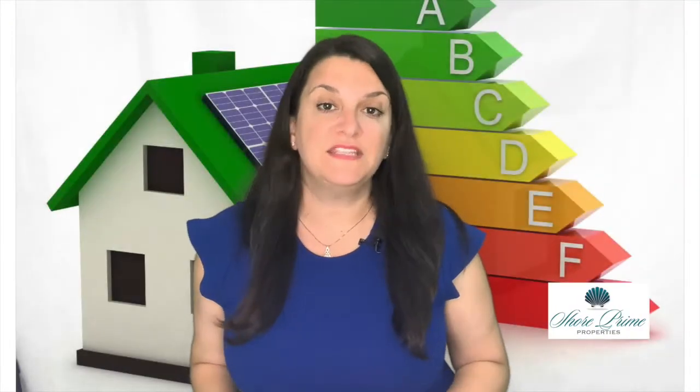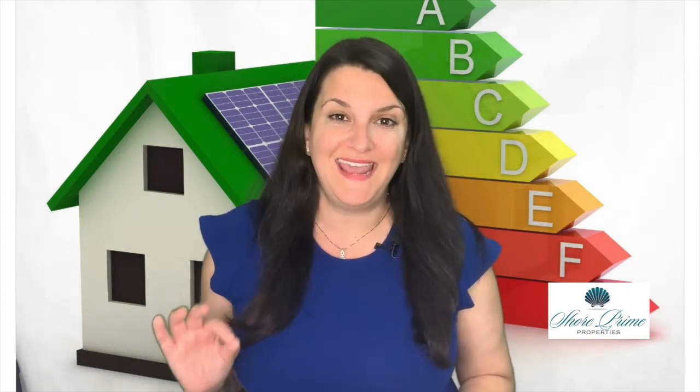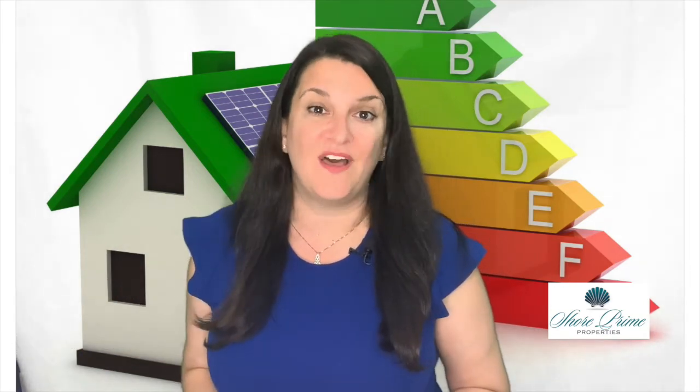In the last five years, the demand for energy efficient homes has been steadily increasing. In fact, the National Association of Realtors stated in a 2019 report that 68% of buyers actually preferred a home with green features, and 70% of real estate brokers felt that highlighting a home's green features actually helped to sell the home.